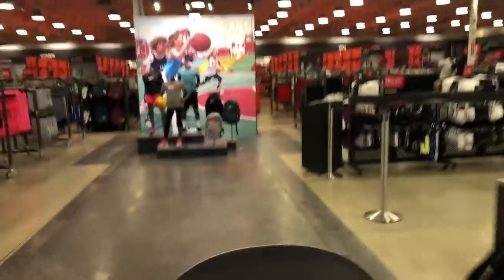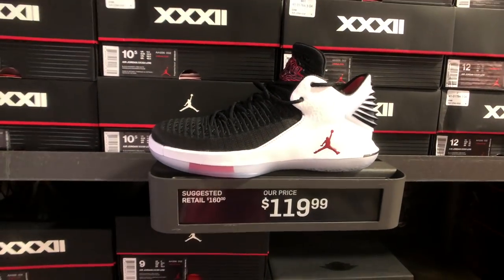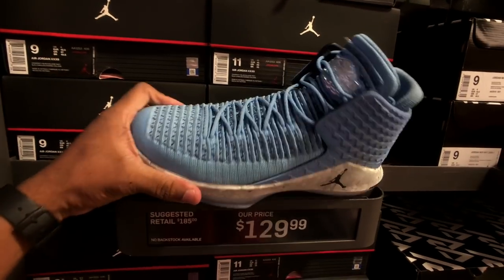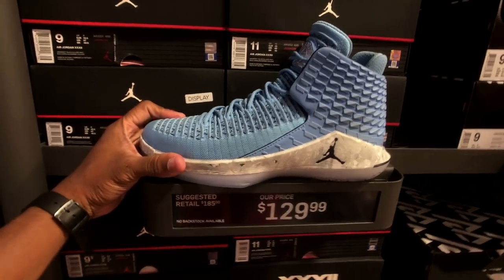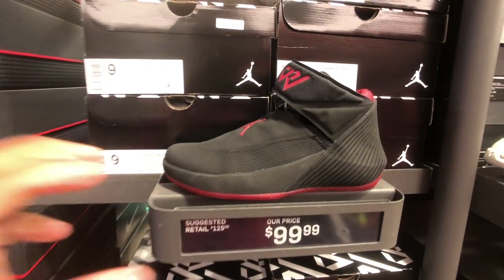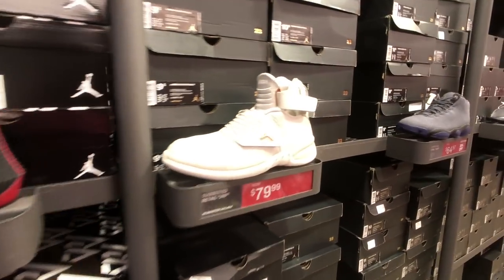Look what we have here - Jordan 32 Lows for $119. Then you got the North Carolina colorway, multiple sizes, $130. The Westbrook joints - no one's buying those. This store actually had them for $34 last time I was here, not this colorway though. Other joints that no one cares about.